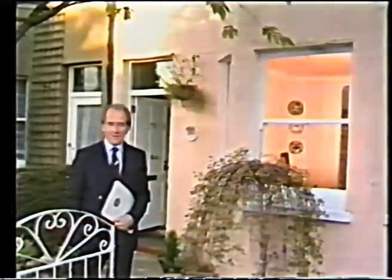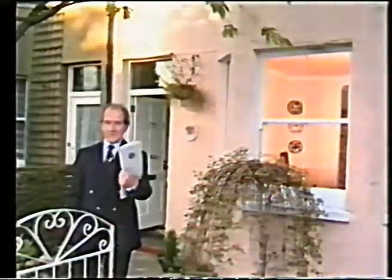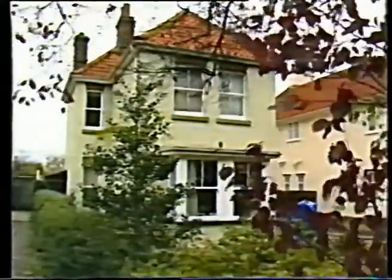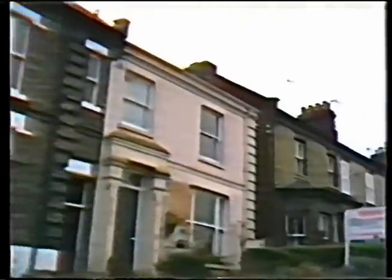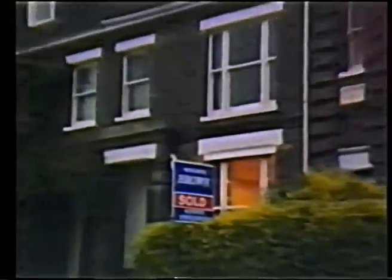The Original Box Sash Window Company's attention to detail continues long after installation is complete. Every customer specification is held on file, so if replacement items are ever needed they can be supplied immediately. The company also provides consultancy and advice. At a time when property values are more important than ever, original box sash windows are a good financial investment.